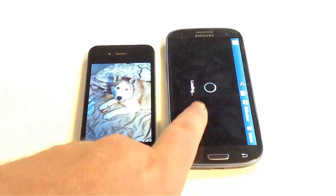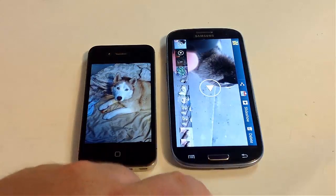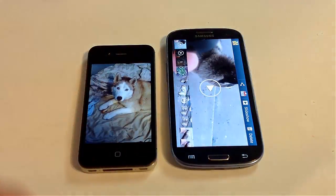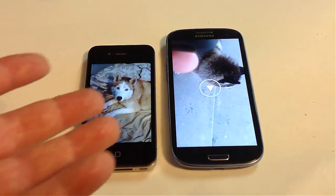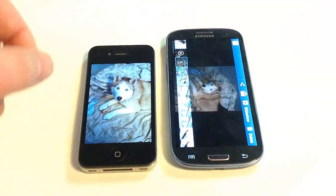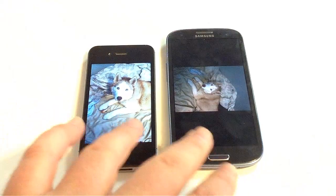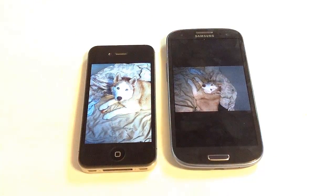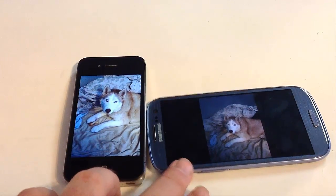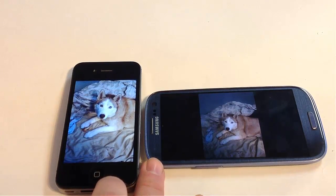One thing that really bothers me about the Samsung Galaxy S3 is the time it takes to go from camera mode to photo mode — it seems very slow the first time you go into it, and you wonder if it's even going to process. Looking at natural photos side by side between the iPhone 4S and the Galaxy S3, the quality is noticeably different. This is a low-light situation, and we found the iPhone 4S performs very well in low-light and flash situations, while the Galaxy S3 performs very badly in the same low-light conditions.